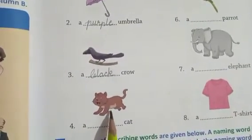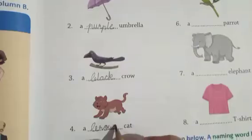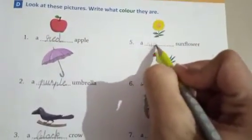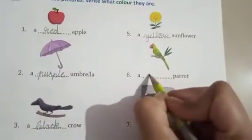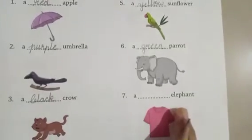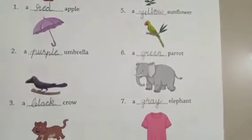A cat — which color cat is there? Brown. B-R-O-W-N. Sunflower — sunflower ka kaun sa color hai? Yellow. Y-E-double-L-O-W. A parrot — green. G-R-E-N. Elephant — which color elephant? Gray. G-R-A-Y.